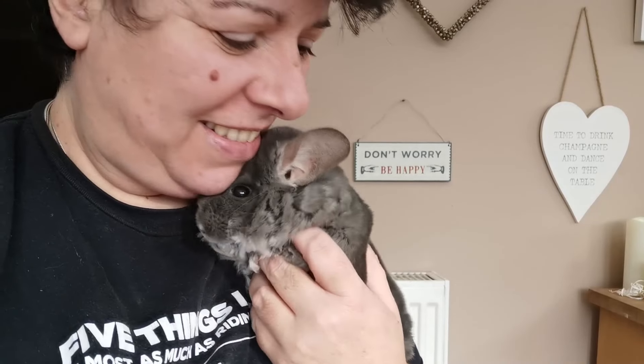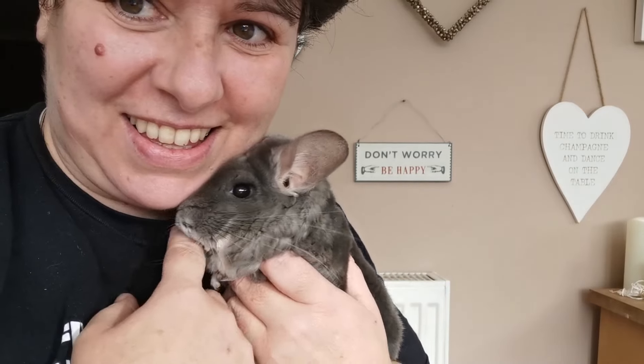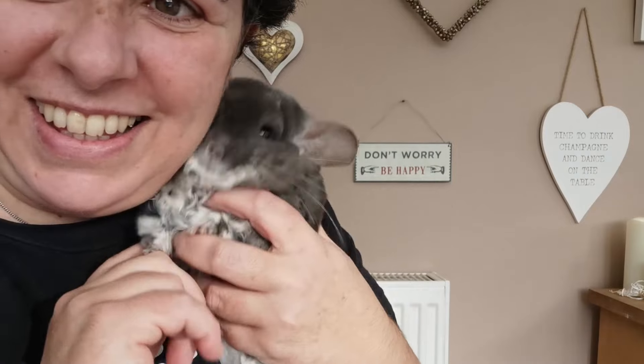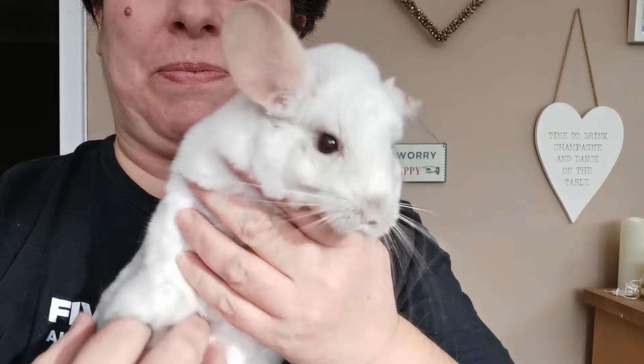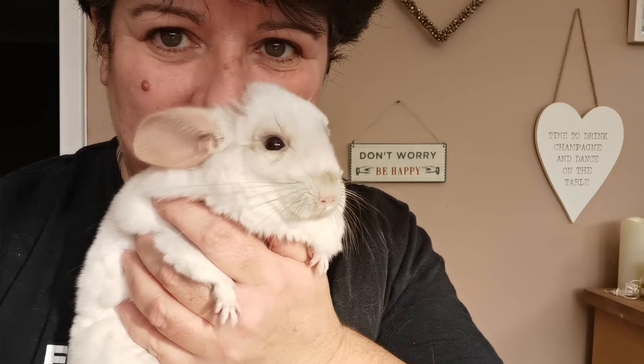I don't know if I've ever shown my two little guys — my two little girls! There are six. So this is Storm, and this is Cloud. Both six years old, they are sisters. Chinchillas!